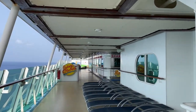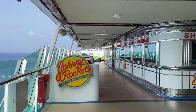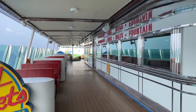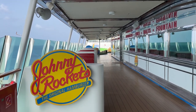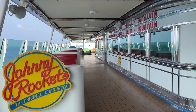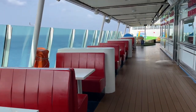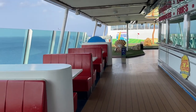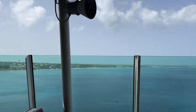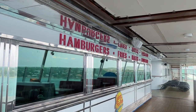Right below Adventure Dunes is Johnny Rockets. It's not complimentary — there's an additional charge of about $14.99 for all you can eat, which includes burgers, fries, and onion rings. Shakes are an additional cost. I highly recommend their milkshakes, especially the cookies and cream Oreo milkshake, which is about $7 and can be ordered separately. There's plenty of outdoor and indoor seating.